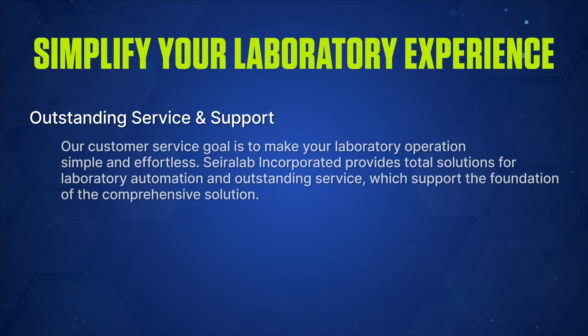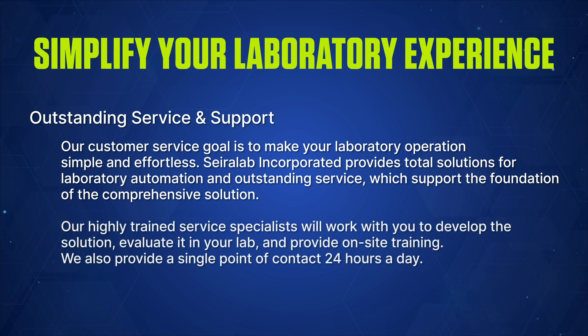Our customer service goal is to make your laboratory operations simple and effortless. Sayerlaub Incorporated provides total solutions for laboratory automation and outstanding service, which support the foundation of the comprehensive solution. Our highly trained service specialists will work with you to develop the solution, evaluate it in your lab, and provide on-site training. We also provide a single point of contact 24 hours a day.